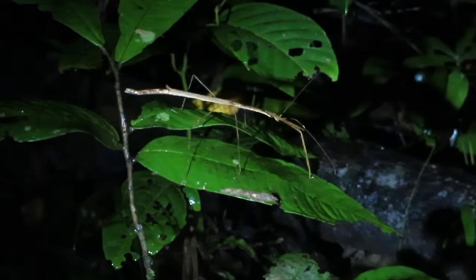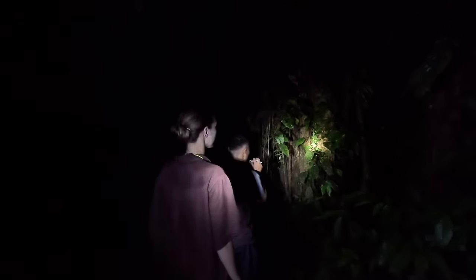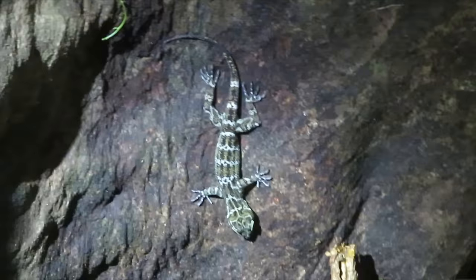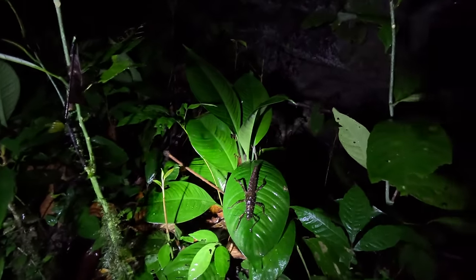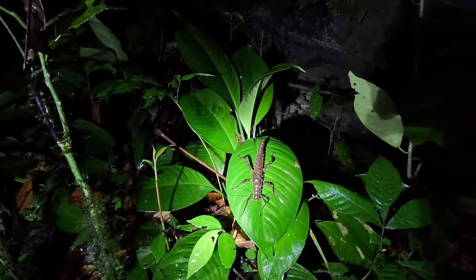This is a small stick insect - this is the biggest stick insect I've ever seen, about the size of your forearm. Huge. And its bite is poisonous to humans. So camouflaged, so cool. They also have a flying stick insect species here - one that can fly. Wow!